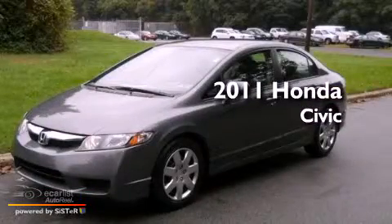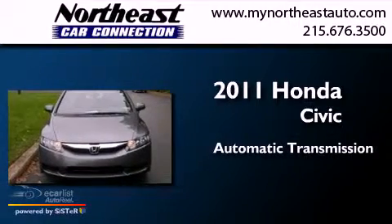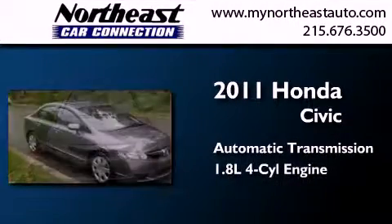This is a 2011 Honda Civic. This car has an automatic transmission and an in-line four-cylinder engine.